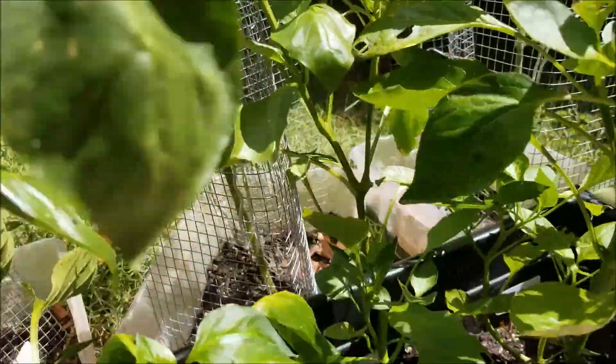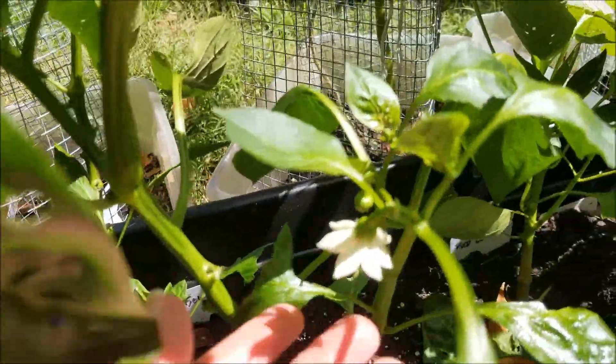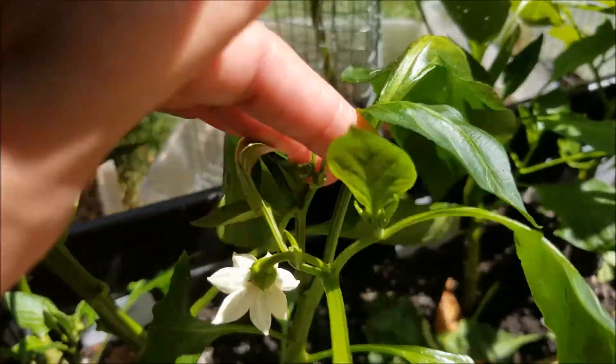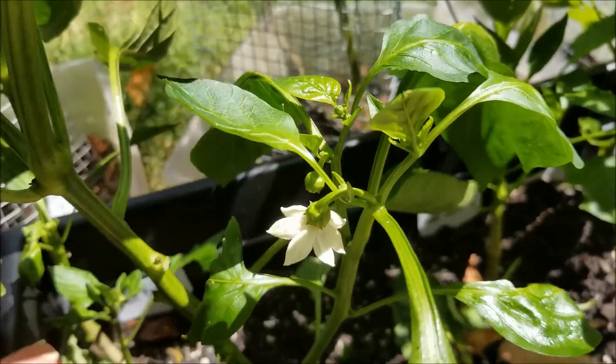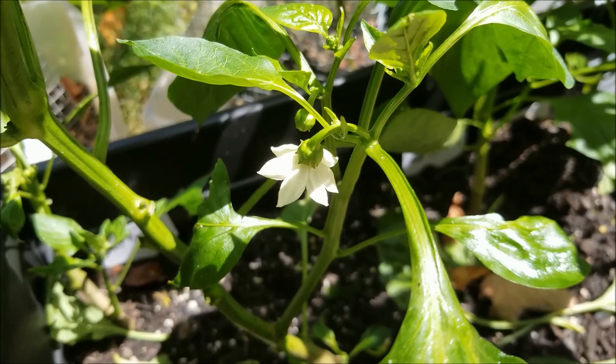Alrighty, so that's it for today. Let's finish off on this beautiful bell flower. Give that a little shake, and you all have a good day. Thank you for coming by — I hope we'll see you again soon. Bye.